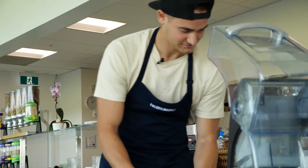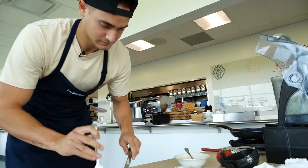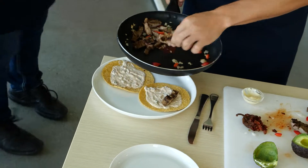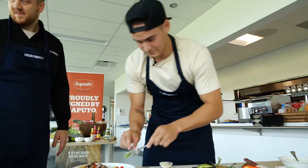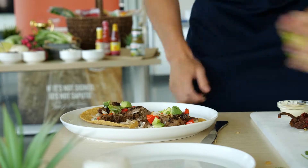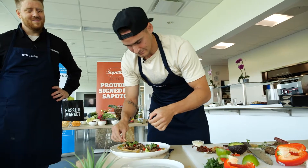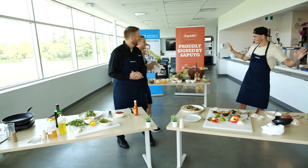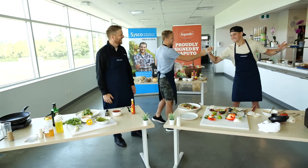Five minutes, boys. Three, two — hands up. Hands up. Well done, boys. Well done.